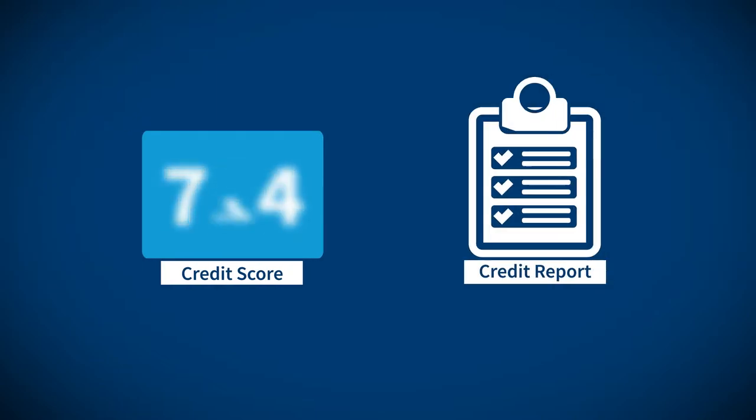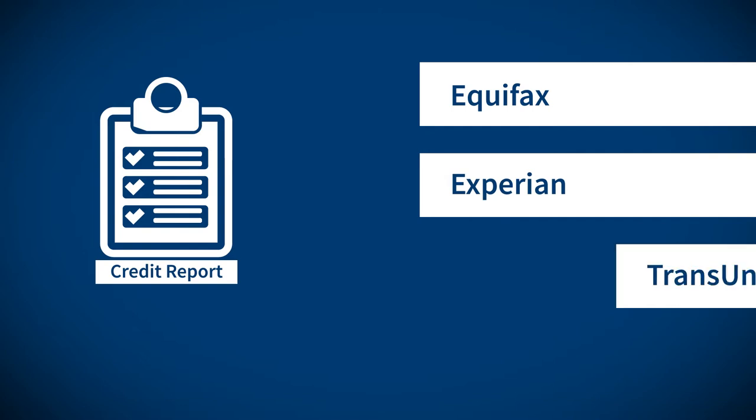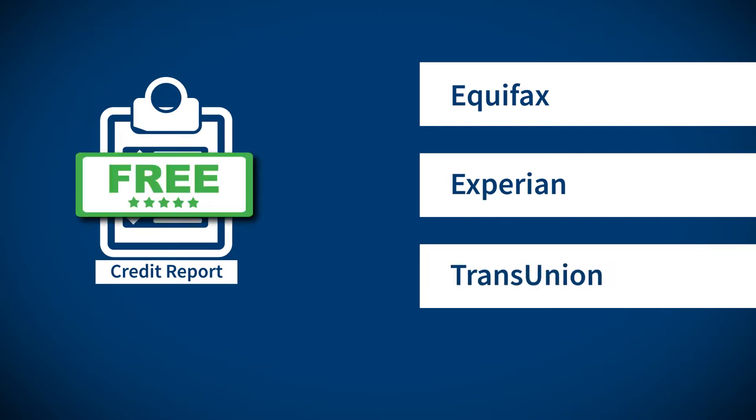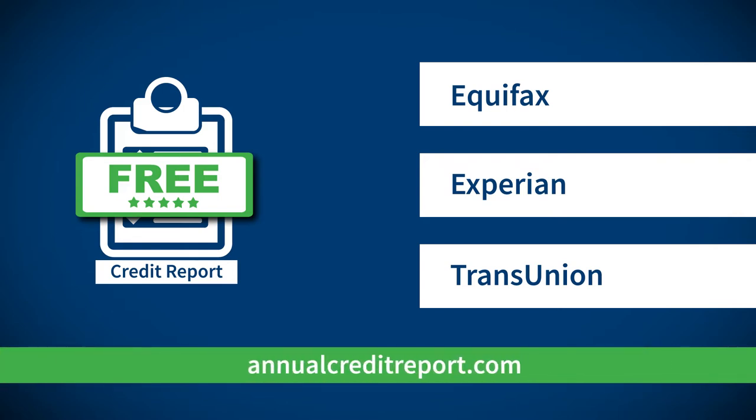A credit score and a credit report can come from one of three companies: Equifax, Experian, or TransUnion. You can retrieve a free credit report from each company once a year at annualcreditreport.com.